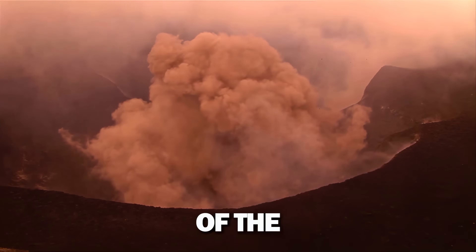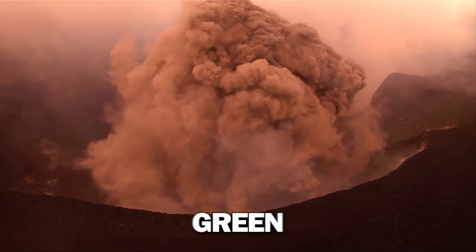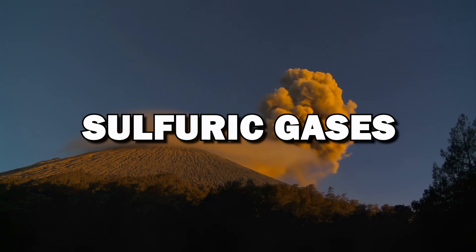This increase in the intensity of the explosions also turns the surrounding water into a yellowish-green color due to the release of sulfuric gases, creating a hostile environment for marine life. Can you imagine the smell? Yeah, it's very toxic.